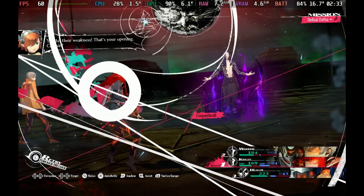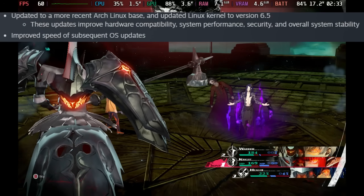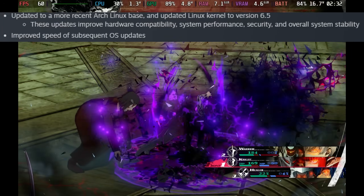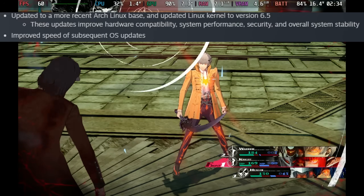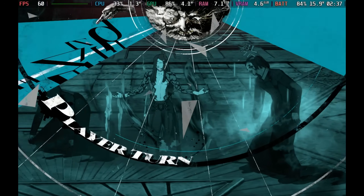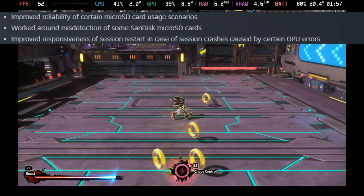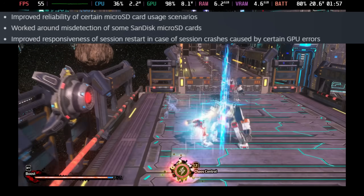On to some of the main highlights of the SteamOS 3.6 update: this has been updated to the most recent Arch Linux base, bringing the kernel up to 6.5, which should improve speed of subsequent OS updates, as well as improving hardware compatibility, security, and stability. They've also improved reliability with certain microSD card usage scenarios, and some misdetection on SanDisk microSD cards as well.